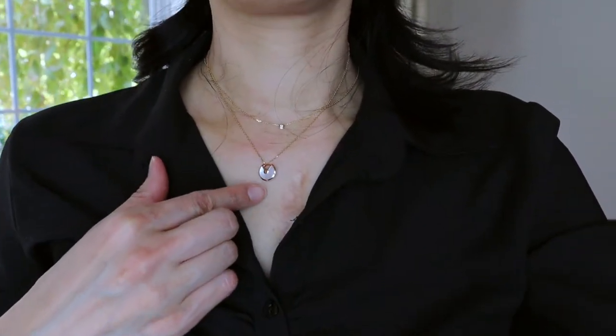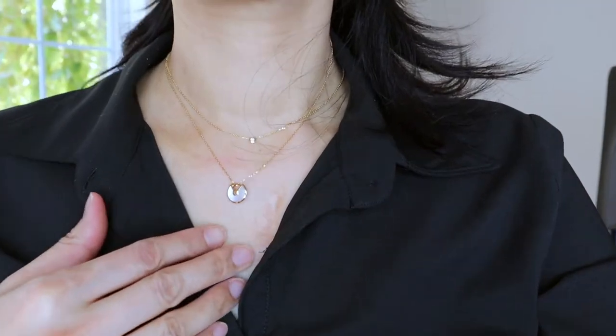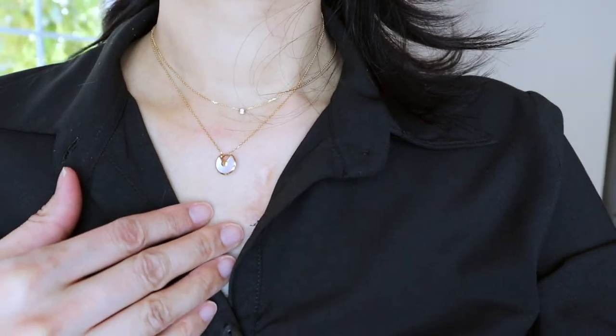I like to stack my necklaces — I often wear it with my Cartier spotlight necklace at different lengths. If you'd like to know more about my spotlight necklace, I have a review on it on my channel.